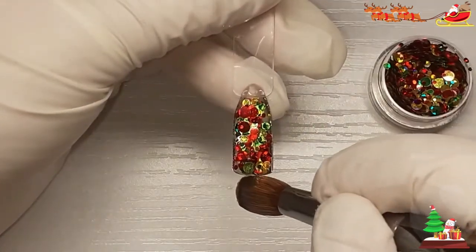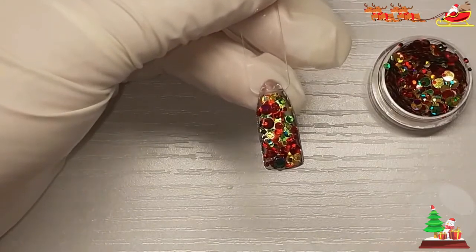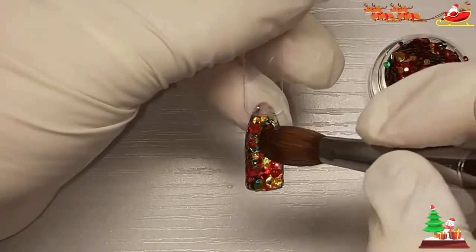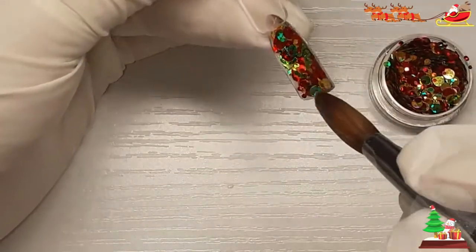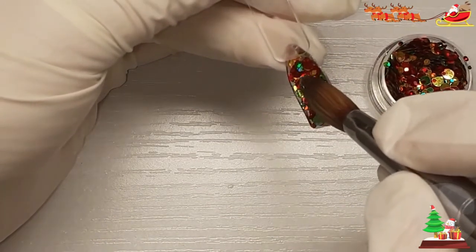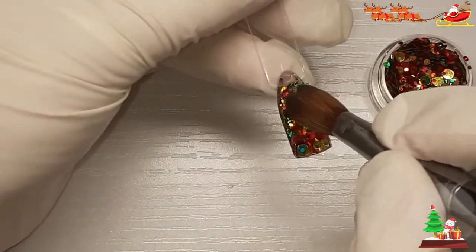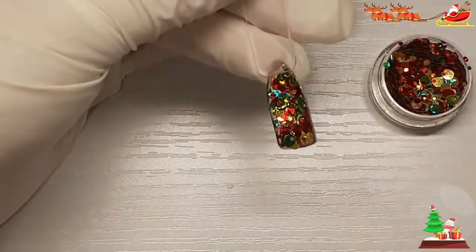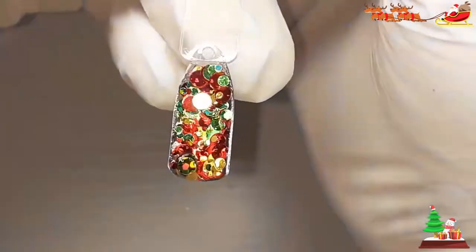I wouldn't say it's OCD — I just hit the camera, I'm sorry. I just like my swatch stick full, do you know what I mean? Like, it's all covered. That will do. So that is that side.